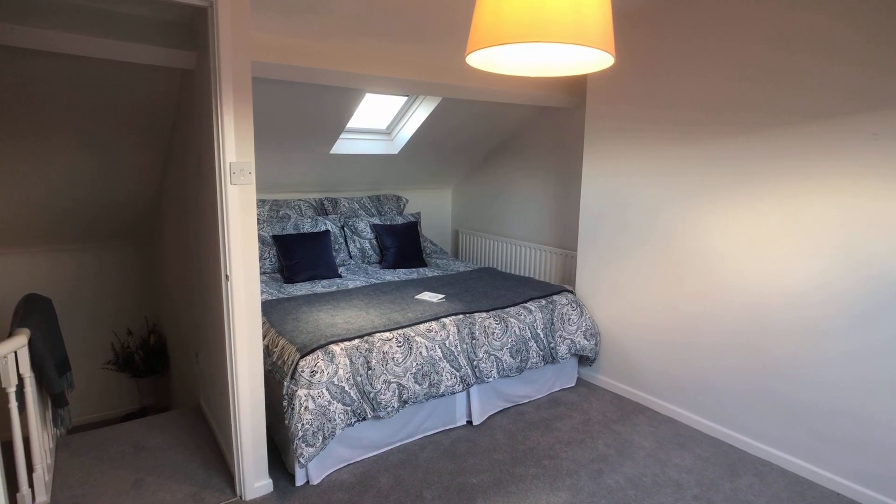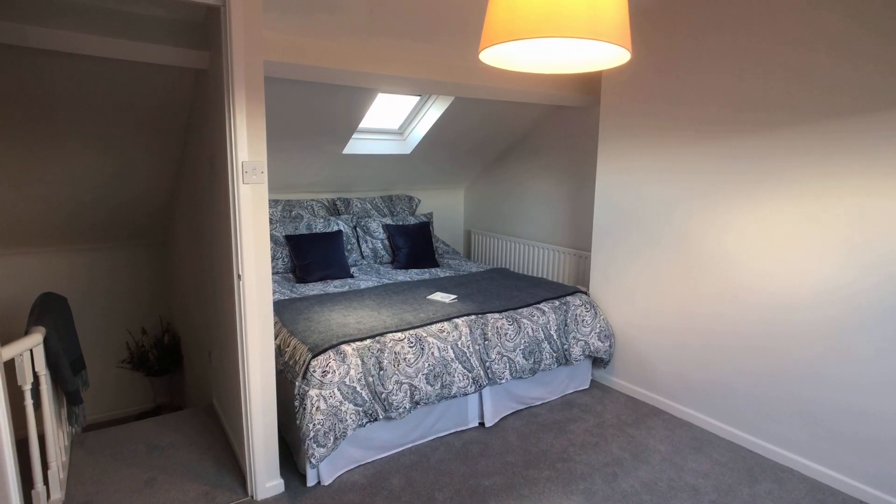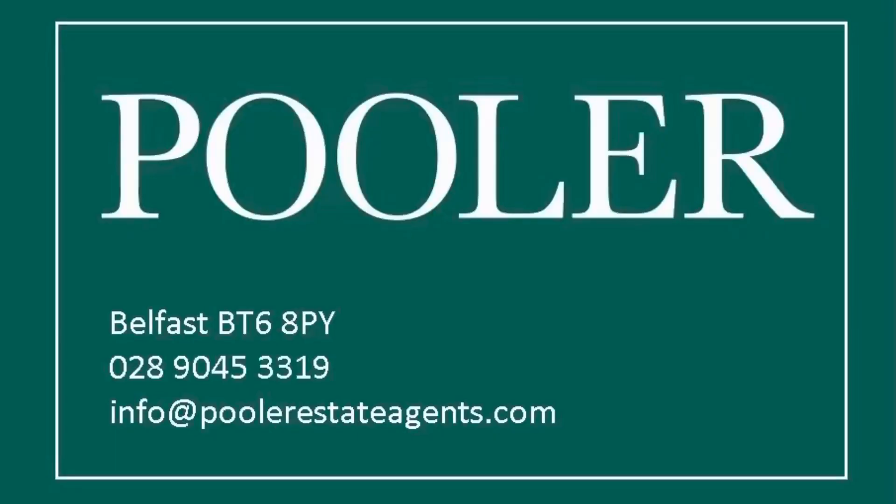So we would implore you, if you're looking for this type of house, come and look at it. It's a fabulous house — give us a call. The number's coming up on the screen now.